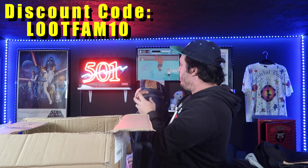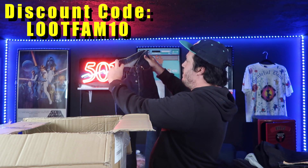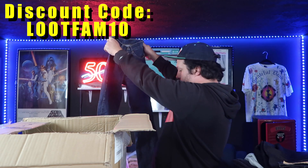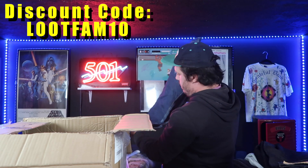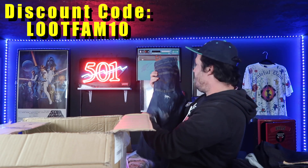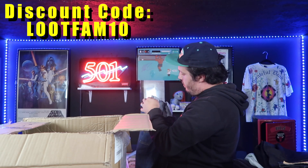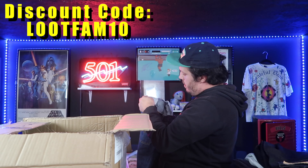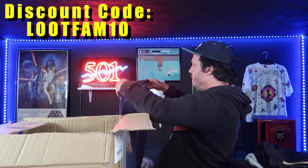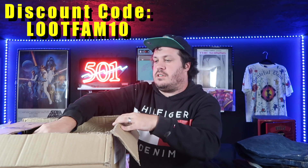Here we have some 501s, a 26 by 32 — very small. This is definitely a B grade in my opinion. We have a hole here and cut ankles, which is not uncommon for these, especially if they were boot wear. These are also internationally made and from Europe, but the color looks great — it's a good one.